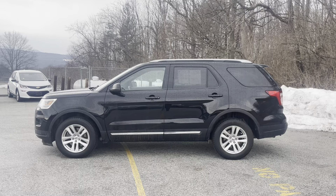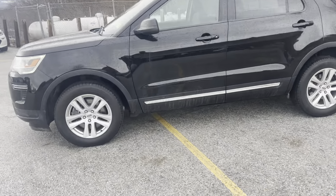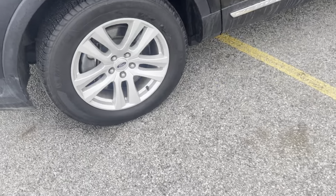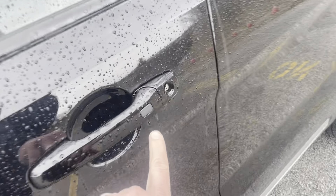Here's a side view of it — a nice mid-size SUV. It's got roof rails on the top, a nice black color, and the wheels are in excellent condition. There's some nice tread life left on the tires, and it's got keyless entry.